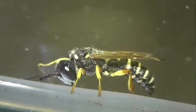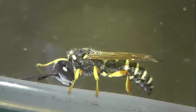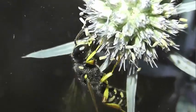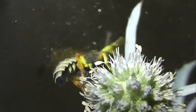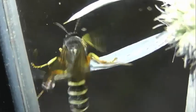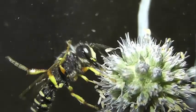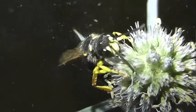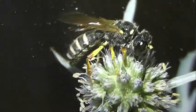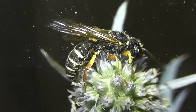Роет норку оса с помощью жвал и передних ног, вооруженных гребнем крепких щетинок. Из норки выносит землю, зажав между головой и передними ногами, и выталкивает пигидием, отчего около входа образуется валикообразный кольцевой холмик. Часть земли из новых норков и ячеек оса использует для заполнения боковых ходов к запровиантированным ячейкам. Часть оставляет в главном ходе.